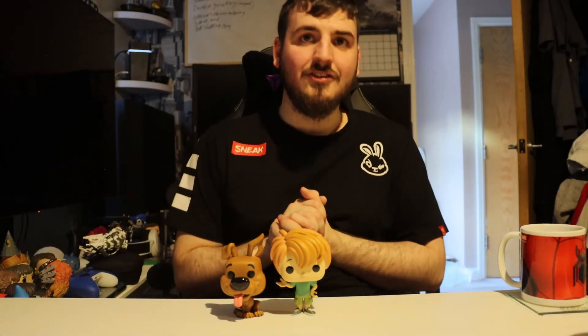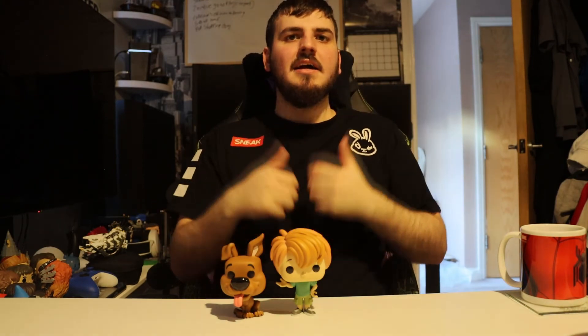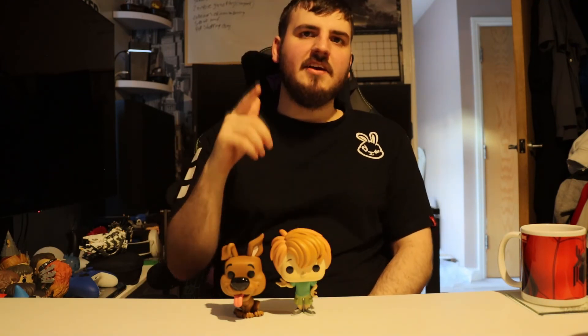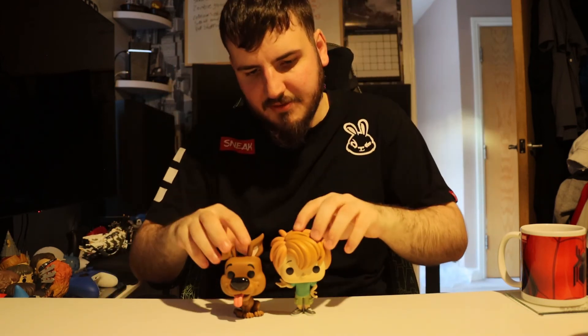But that's it guys — short and sweet video. Thank you so much for watching, hope you've enjoyed this. If you have, please hit that thumbs up and give the video a like. Give me a subscribe and become a member of the community to support the channel. Hit the bell notification so you never miss an upload, and let us know in the comments what you think of these two — if you've got them or been after them. Thank you so much for watching, this is Chuck, hope you all have a wonderful day, goodbye for now.